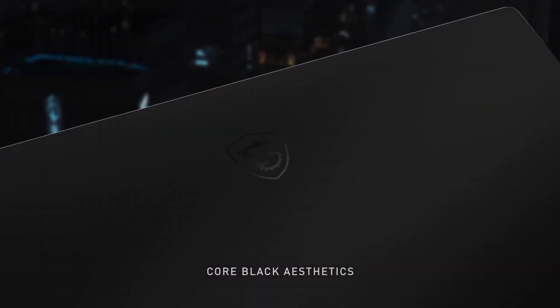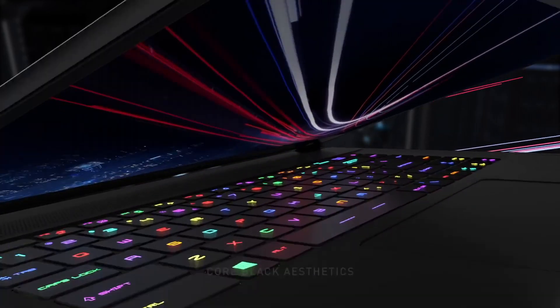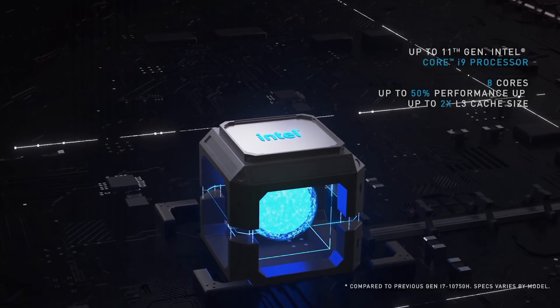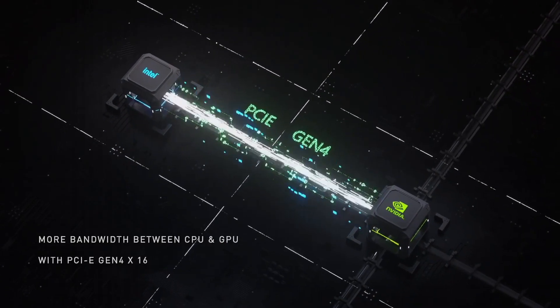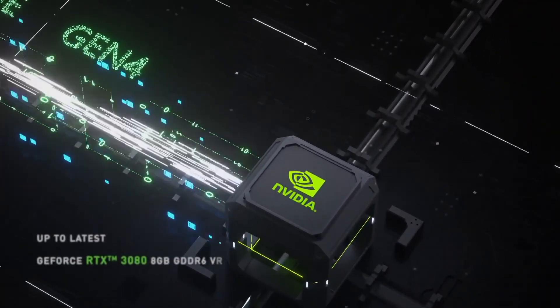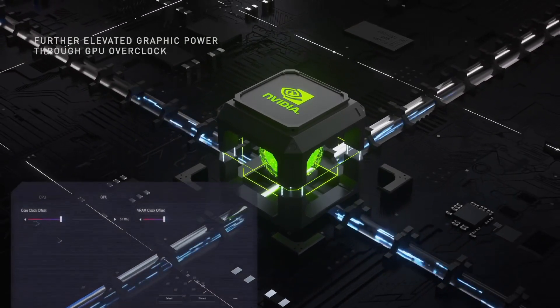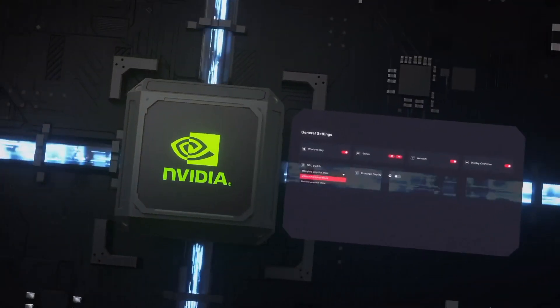The laptop's Thunderbolt 4 ports, ample connectivity options, and impressive battery life make it suitable for work and play on the go. Whether you're a hardcore gamer, content creator, or a professional on the move, the MSI GS66 Stealth combines power, style, and portability to meet your every need. This gaming laptop sets a new standard for performance and aesthetics in the industry.